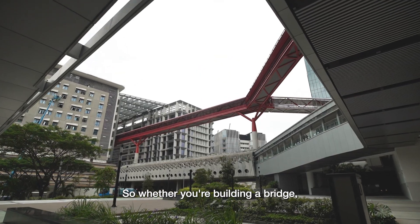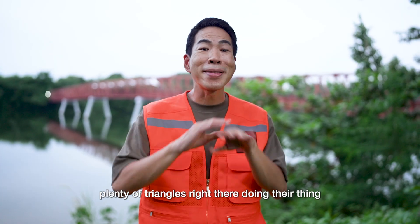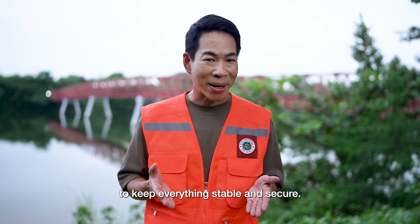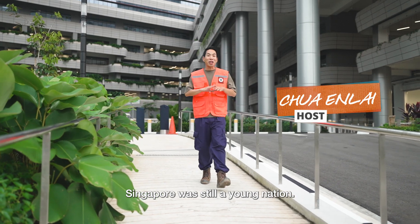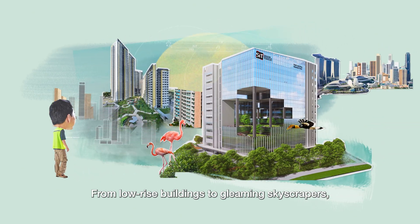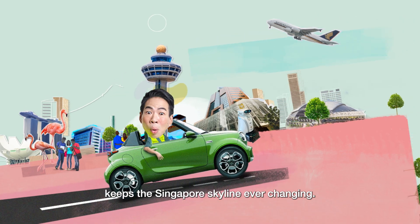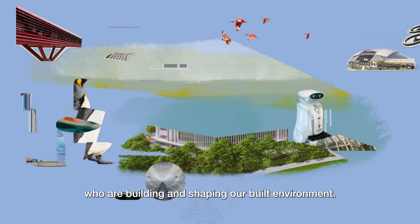Whether you're building a bridge, a skyscraper, or maybe even something for outer space, you'll see plenty of triangles right there doing their thing to keep everything stable and secure. When I was an architecture student, Singapore was still a young nation. Twenty years later, I'm clearly not an architect, but Singapore has transformed — from low-rise buildings to gleaming skyscrapers, the relentless pulse of progress keeps the Singapore skyline ever-changing. I'm here to meet the people who are building and shaping our built environment.